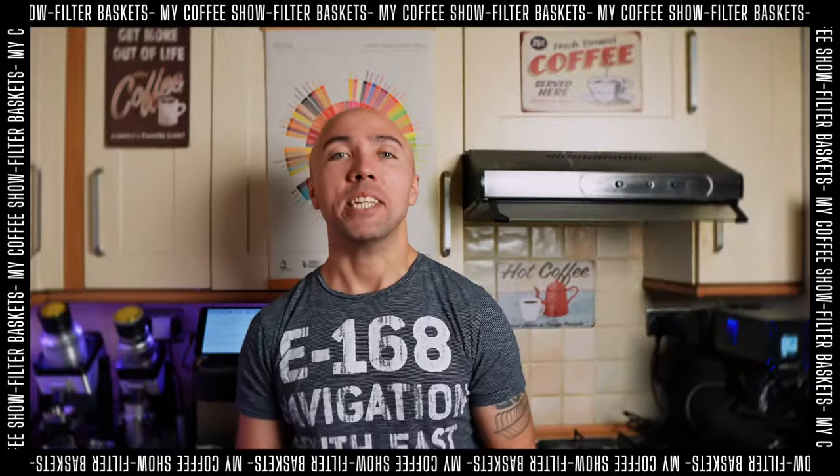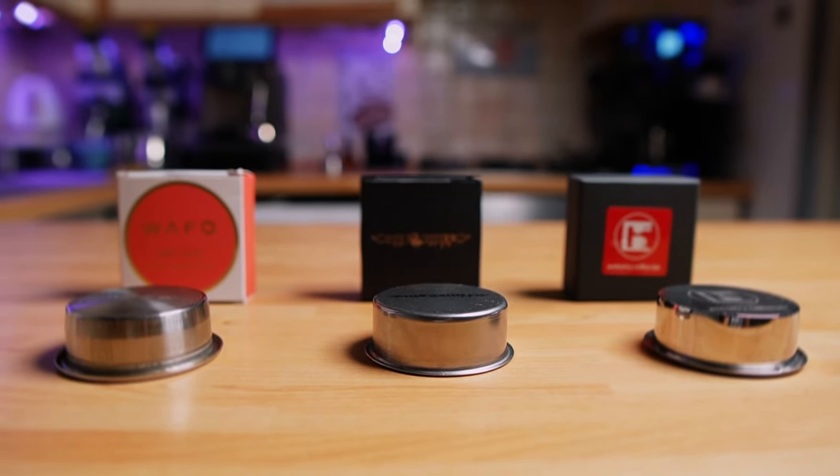Hi guys, welcome to my coffee show. My name is Jack and today we are playing with filter baskets. If you are a regular to this channel, you know that so far my favorite filter basket has been the Wafo So Spirit. I've had this one for a while, put it against many other baskets, and still to this day this one is an undisputed champion. But today we have a competition.